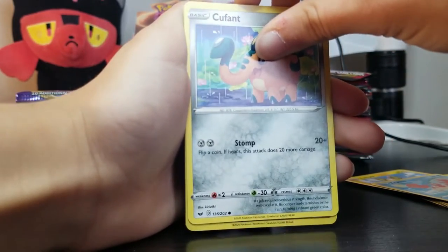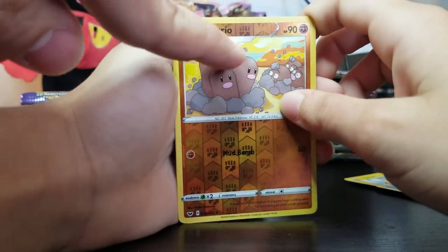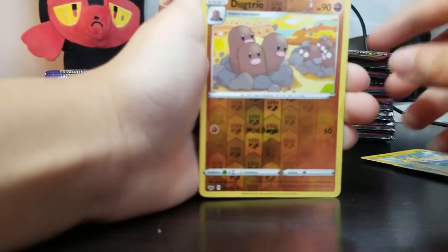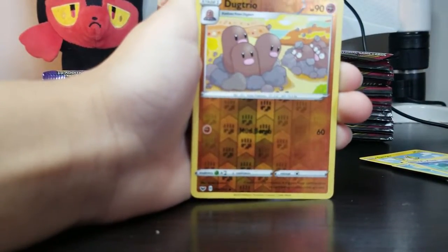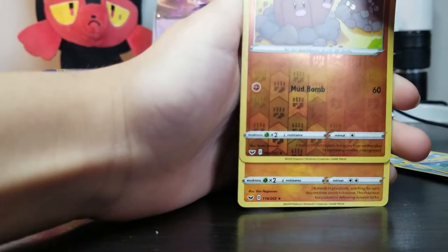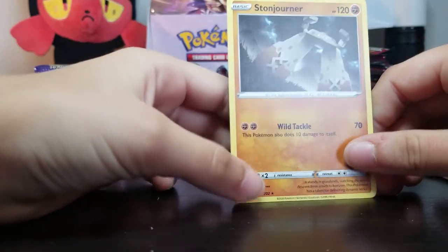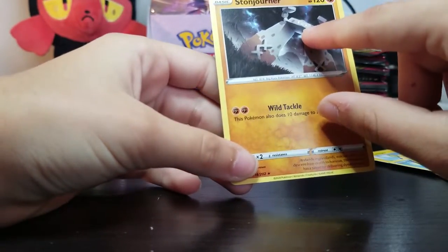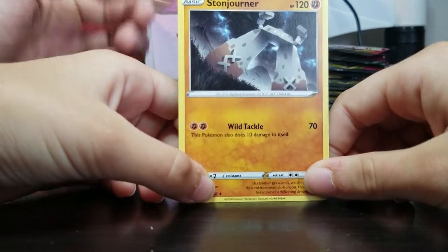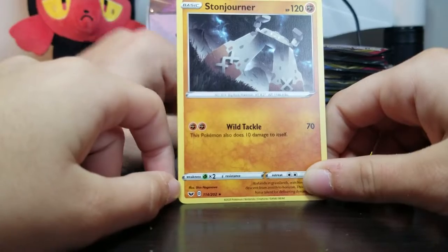Alright, let's see what we got. This is the reverse holo — and boom! Dugtrio. Oh, and we have a Diglett in the background, and a Dugtrio that's afraid of this Dugtrio for some reason. Or maybe the Diglett is yelling at them and they notice. So reverse holo Dugtrio, which is very adorable. And for the rare — a non-holo Stonjourner. This is a very big Pokemon and I think that's his little face right there. The perspective is from the bottom looking up, so it makes him look even more menacing and giant.